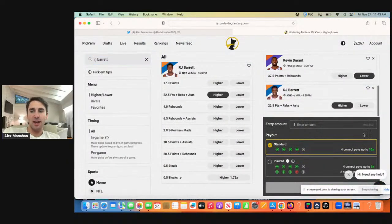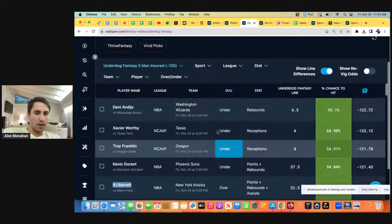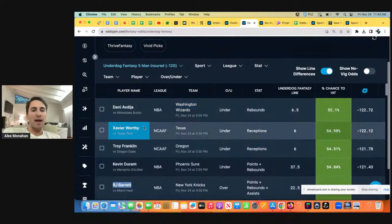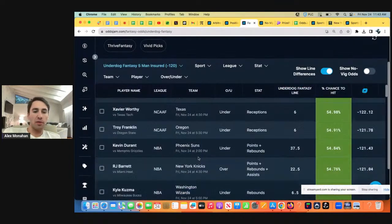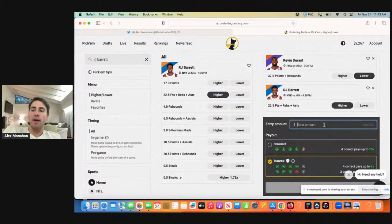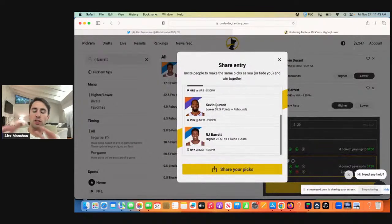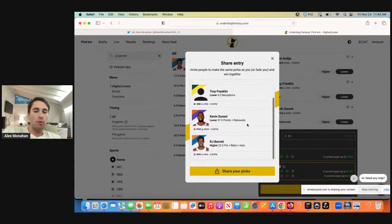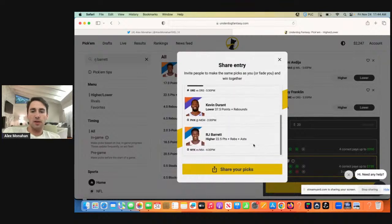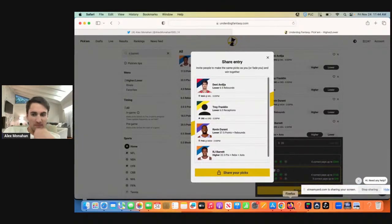Underdog Fantasy limited me to $20 recently, which isn't fun, but that's just kind of how it is. We already have him under in rebounds — we don't want to take Kyle Kuzma under in rebounds as well. You don't want to take two players on the same team both to go under in rebounds; somebody has to get rebounds. I'm only able to get down 20 bucks — otherwise I would have bet more. Some books have better betting limits than others. Here's what I ended up locking in on Underdog: four picks.